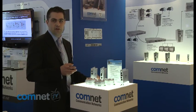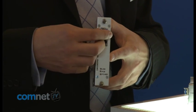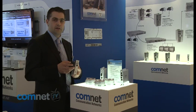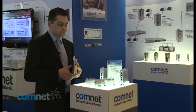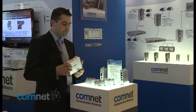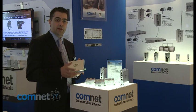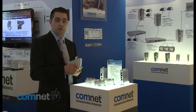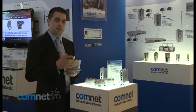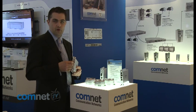One of the new products we are launching at IFSEC 2010 is one of the first industrial PoE Plus media converters. This offers the new PoE Plus standard for 30 watts of power over the electrical cable. The ComNet product is fully industrial and is one of the first in the market. A unique benefit is the voltage input range: this product can be powered from 12 volts DC, 24 volts DC or 48 volts DC.